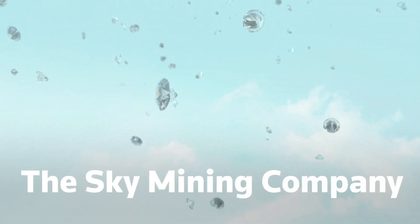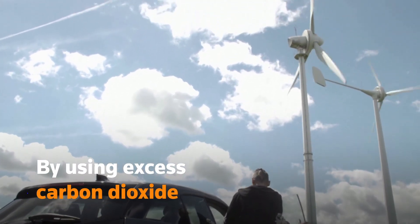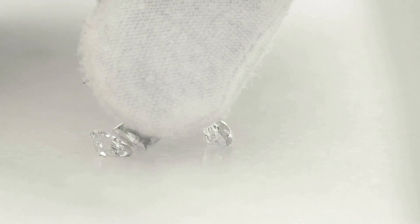What if you could get diamonds from the sky? Green tech company SkyMining says they're doing just that by using excess carbon dioxide to make a fully certified diamond.